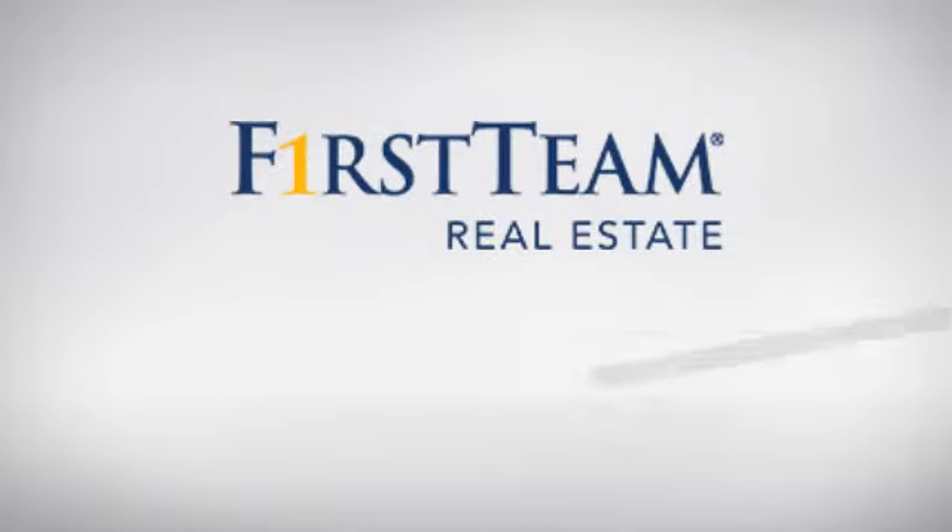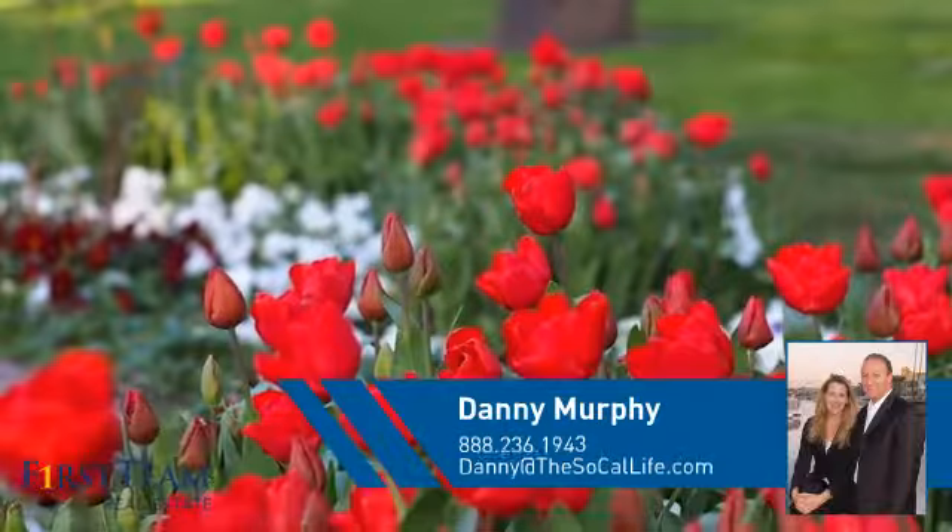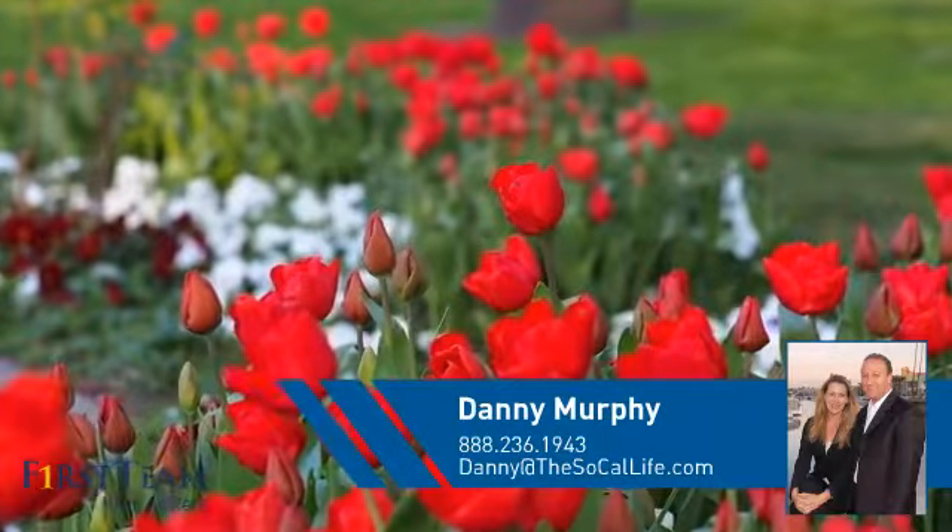At First Team Real Estate, you'll find a wide selection of listings. This video is brought to you by your real estate agent, Danny.